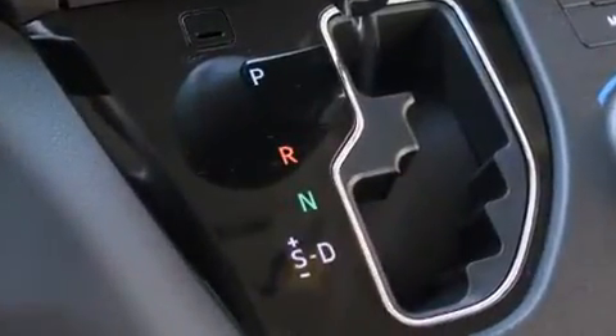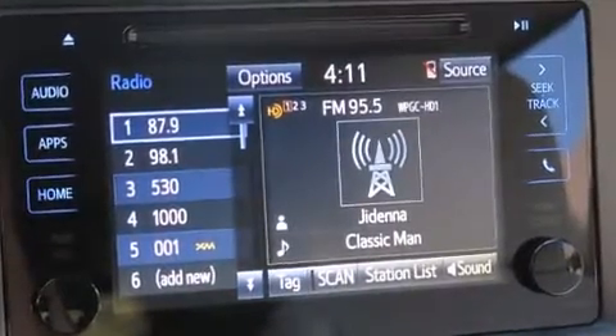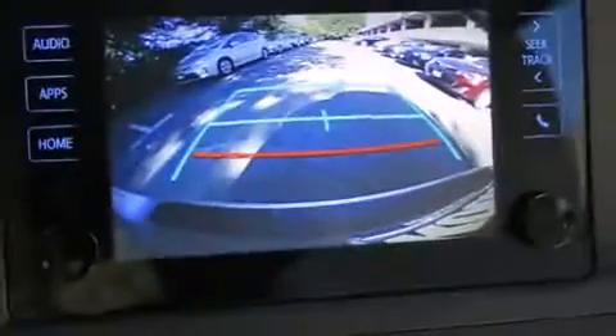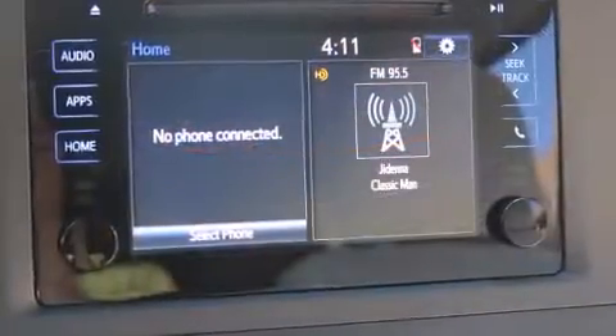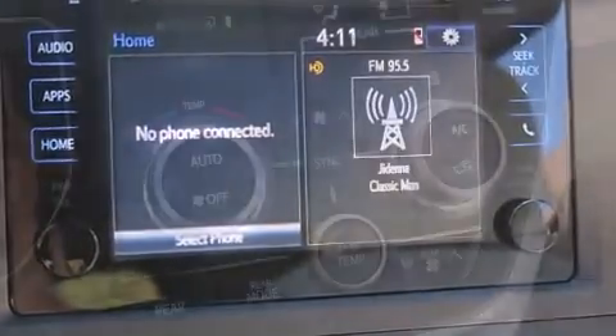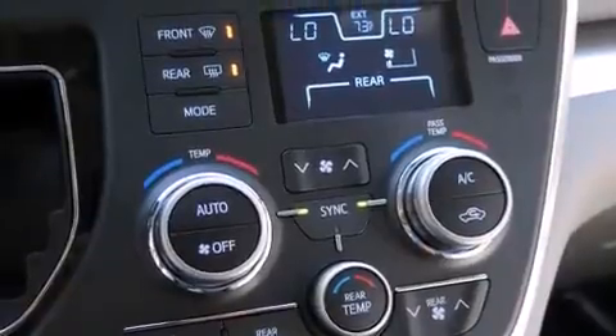A premium sound system with six speakers provides you and your passengers a sensational audio experience. Toyota also prioritized safety by including dual front impact airbags with occupant sensing, front side impact airbags, traction control, anti-whiplash front head restraints, ignition disabling, and four-wheel disc brakes with ABS.